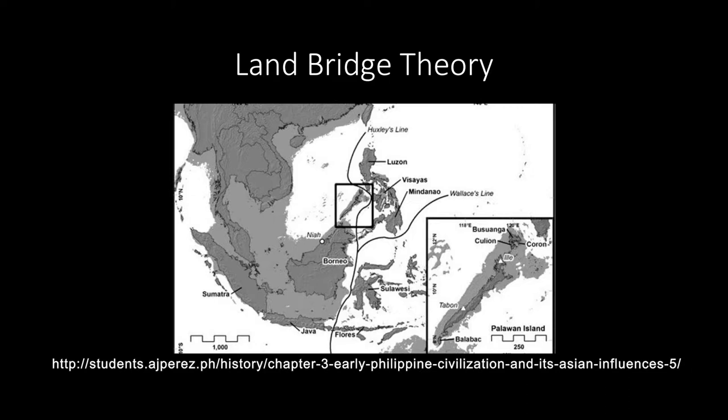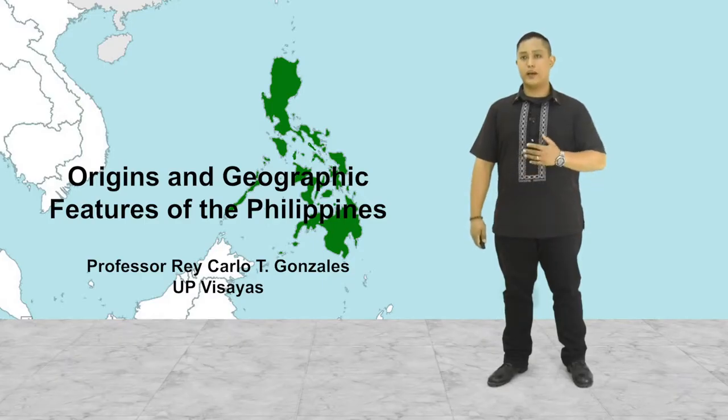Another theory is the land bridge theory. This theory argues that the Philippines is connected to mainland Asia, and that 25,000 years ago, you could walk across to Asia using these land bridges. When the ice melted, the water levels rose, and the land bridges were lost, creating the archipelago that you find today. This theory was critiqued by both Frithjof Voss and Landa Hocano. Frithjof Voss argued that an analysis of the crust in the Philippines and China does not show any connection.